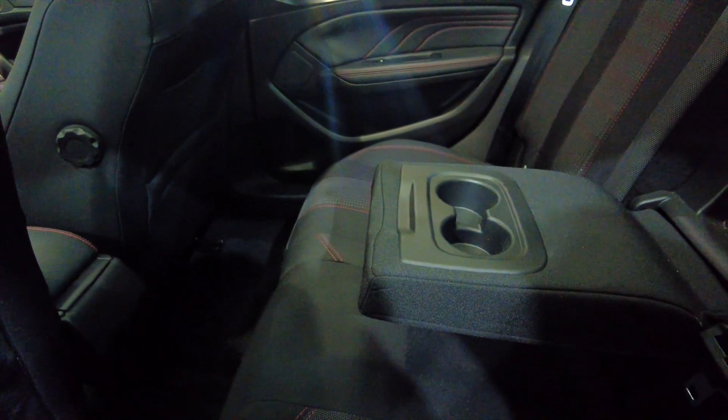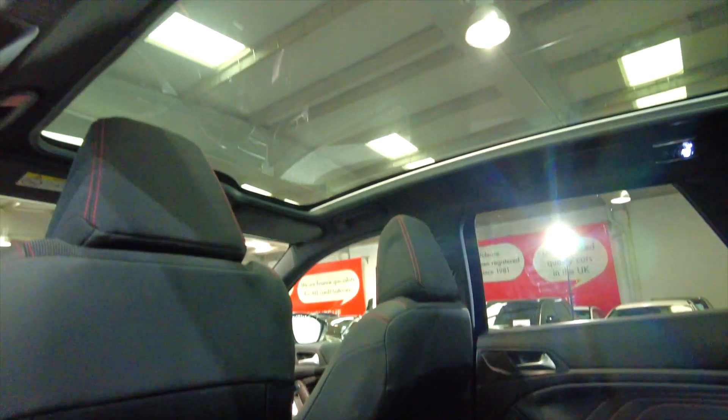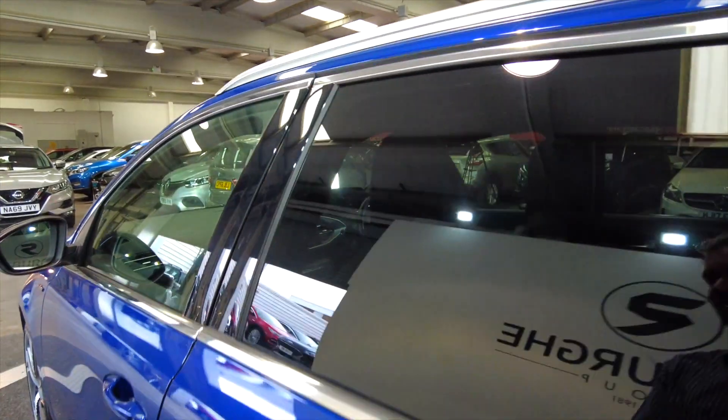Really nice folding armrest there with cup holders, acres of space in this car. What makes it look even bigger is that huge panoramic glass roof — it's just incredible. It's also got electric windows front and rear.